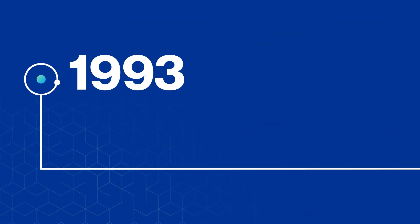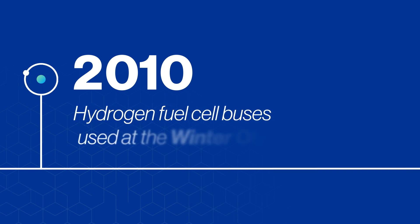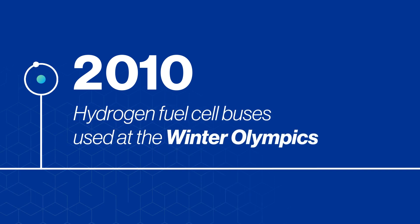In 1993, we introduced the world's first hydrogen fuel cell electric bus. In 2010, hydrogen fuel cell buses used at the Winter Olympics paved the way for future fleets of zero emission transit buses.